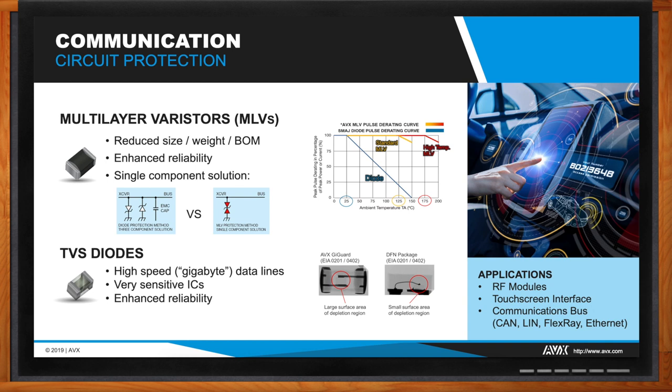For very high-speed digital applications that are extremely sensitive to overvoltage and cannot handle much capacitive loading, a TVS diode is optimal. The AVX GigaArd comes in very small 0201 and 0402 packages with superior ESD ratings compared to typical DFN-packaged TVS diodes. The GigaArd is packaged in a way that maximizes the surface area of the depletion region, increasing the efficiency of dissipating energy from incoming transients. As seen in the x-ray images, the electrodes on the GigaArd are much larger and act as a heat sink, allowing it to dissipate far more energy than a wire-bonded TVS diode at the same package size.